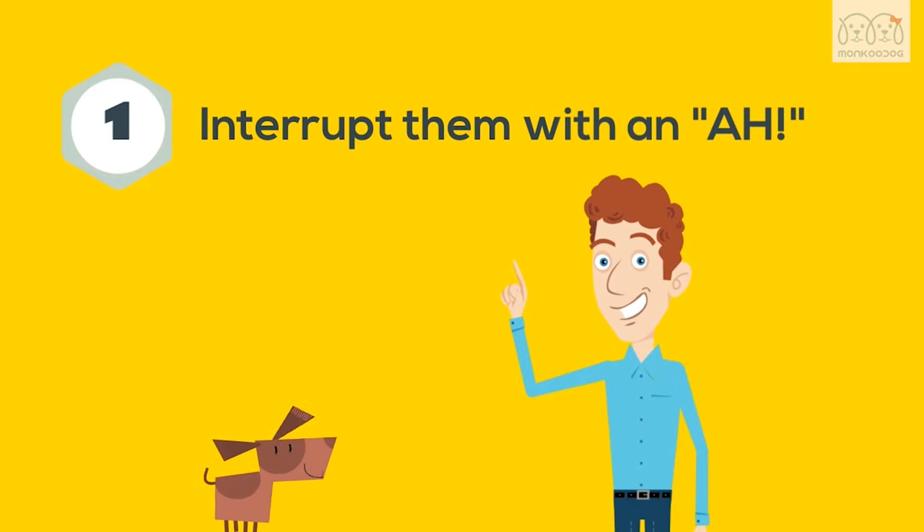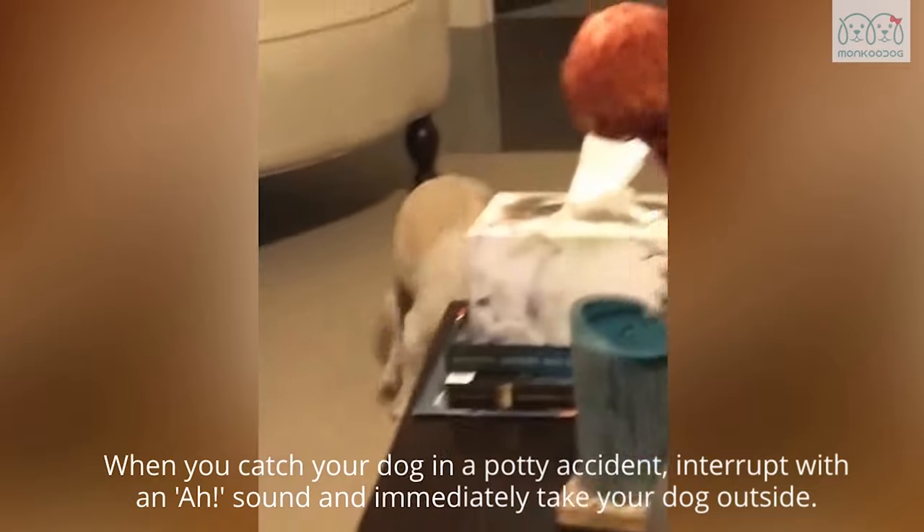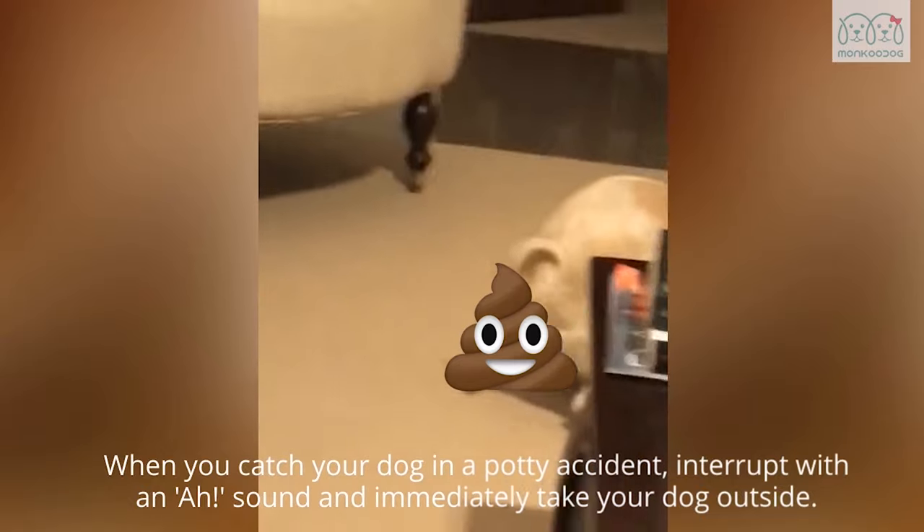First, interrupt them with an 'ah.' When you catch your dog in a potty accident, interrupt with an 'ah' sound and immediately take your dog outside.